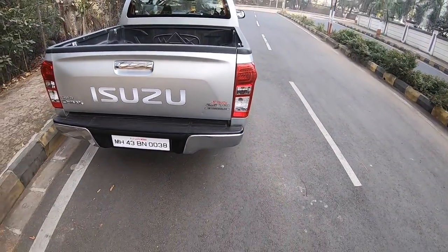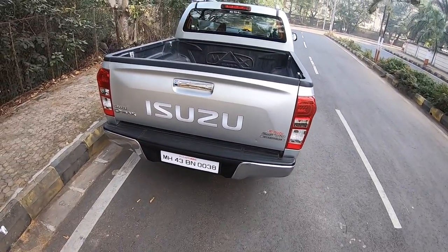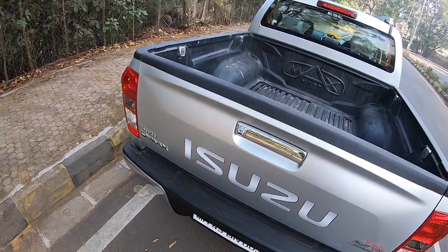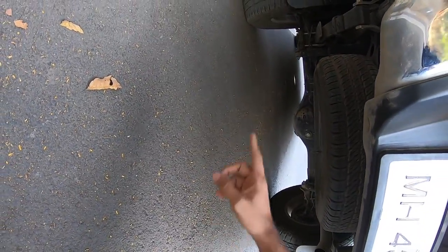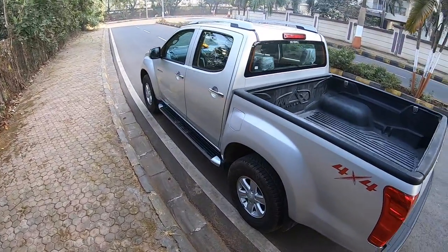LED taillights — and the taillight is LED, but not really the indicators or the reverse lamp. Meanwhile, the ground clearance is supremely impressive — there is so much clearance. There's also a spare wheel which happens to be an alloy of the same size. You can see it gets leaf springs and from the side it is just endless.